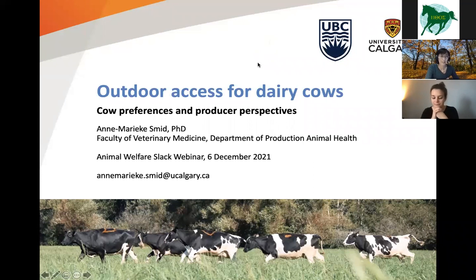Hi everyone, very happy to see all of you. This is our Applied Ethology Monday webinar — the last one of 2021 — and we're really happy to have Ann Marike Smith with us today. Ann Marike did her PhD at the animal welfare program of the University of British Columbia. Her PhD project was to investigate the preference of dairy cows for different outdoor areas and how this influenced dairy cattle behavior. Currently she's a postdoc researcher at the University of Congaree, studying dairy farmers' perspectives on outdoor access for dairy cows, as well as the effects of various types of outdoor access on dairy cattle health. Ann Marike, we're very happy to have you here — you can get started whenever you're ready.